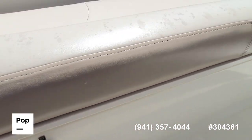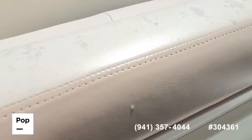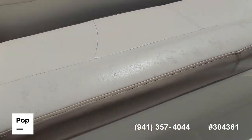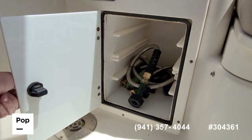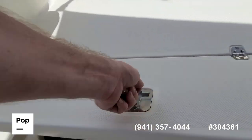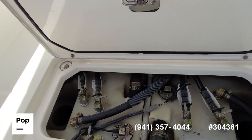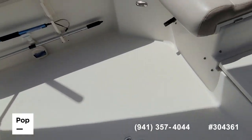Here's that removable fish box under this seat. Pulling that out will give you access to your bilge, all new battery bank, some tackle storage, easy access to the top of your fuel tanks and senders, and selector switches.